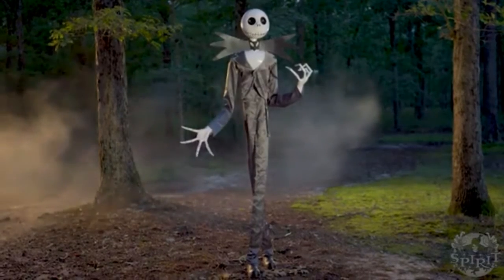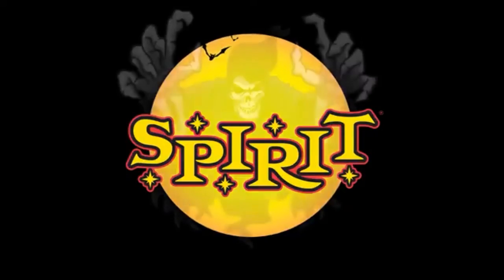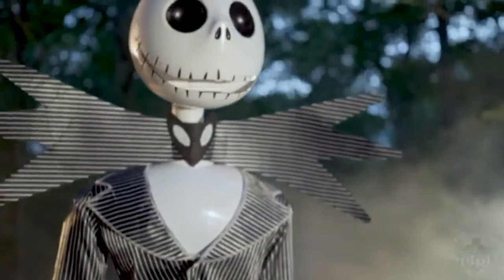Hey guys, Golden Freddy back here today with another Spirit Halloween sneak peek. This sneak peek is on Jack Skellington from Nightmare Before Christmas. I really do love this prop because it is a licensed Nightmare Before Christmas prop.